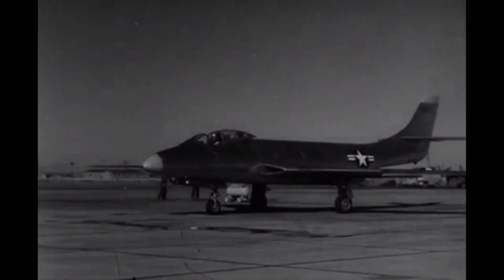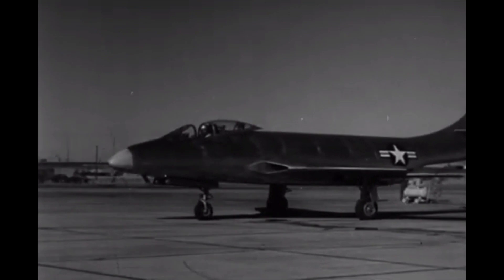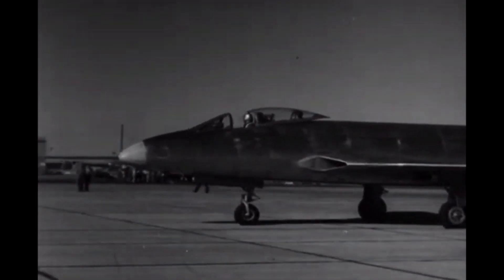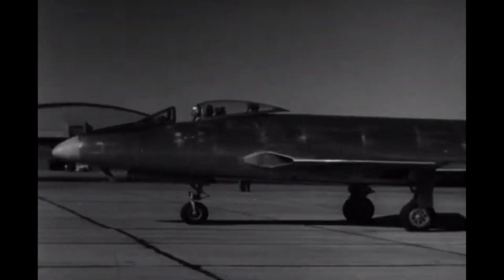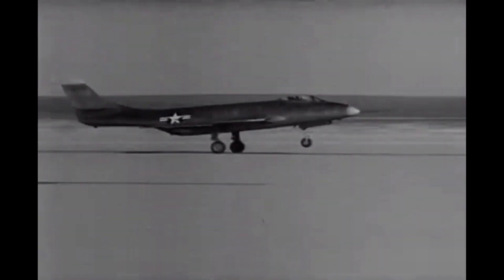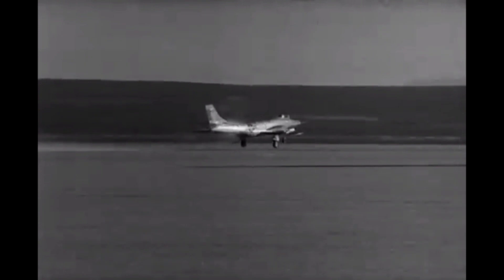In the end, the McDonnell XF-88B remains an important piece of aviation history, a testament to the creativity and ingenuity of its creators. Though it may no longer hold the title of the fastest propeller-driven aircraft in the world, it remains a symbol of the boundless possibilities of human achievement. As long as there are dreamers and innovators, there will always be new and exciting frontiers to explore.